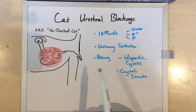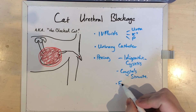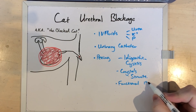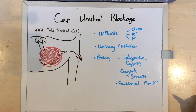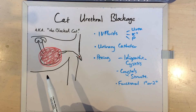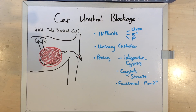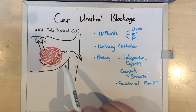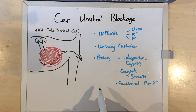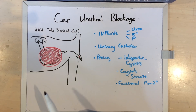We also need to correct any functional obstruction. Basically, when you have a very irritated urethra and bladder, the muscles get inflamed and damaged, and then the cat can't really pee. And if the cat can't pee, you're exactly back to stage one whenever you choose to take that catheter out. Sometimes we take it out too early and have to put it back in. You can do this several times until you get it right, depending on what's actually going wrong with the cat.